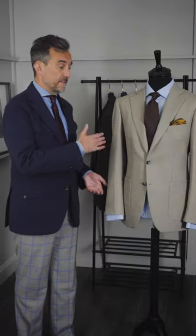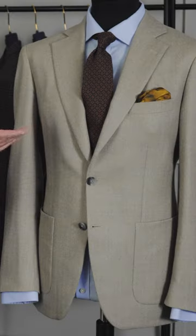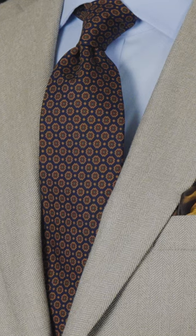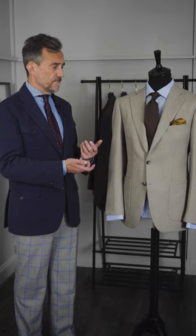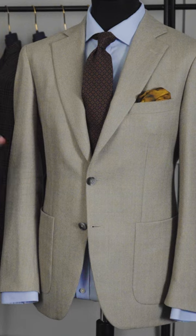So with your same herringbone jacket, we've swapped out the tie for a madder, and I think madder ties instantly give you a more autumnal look. A pale blue shirt, a richer pocket square, and if you team it with some nice medium grey flannels and some suede shoes or maybe a chukka boot, you've got a really smart early autumn look.